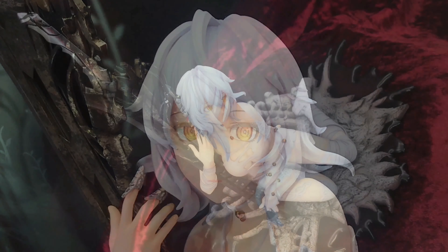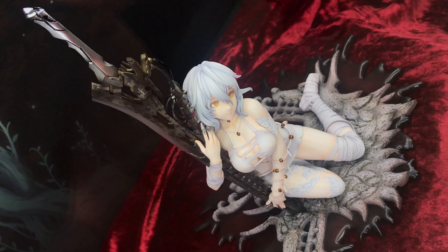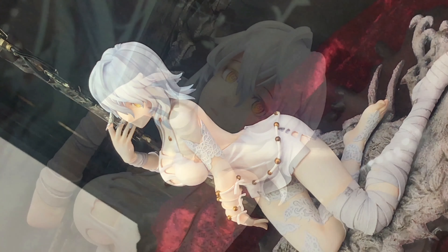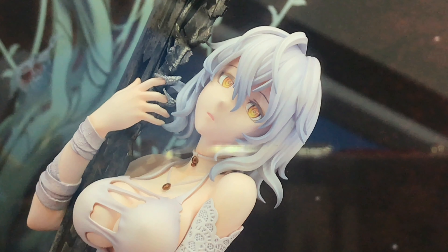Code Vein — she's some kind of vampire, I think. But I don't know the exact story of Code Vein. Seems pretty cool though. Vampires and swords — pretty interesting stuff.